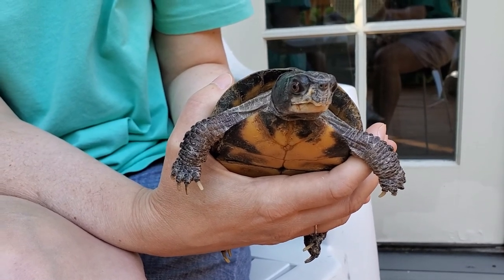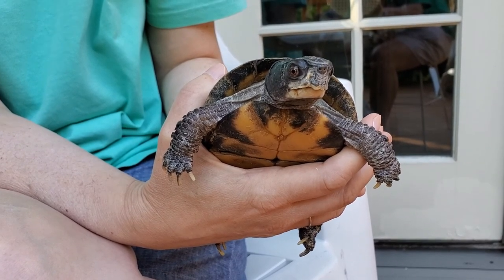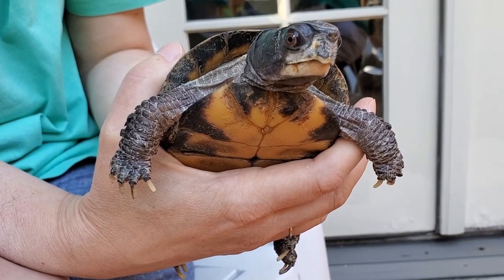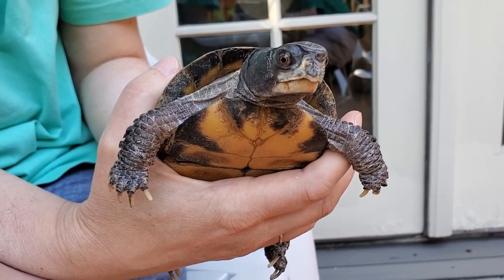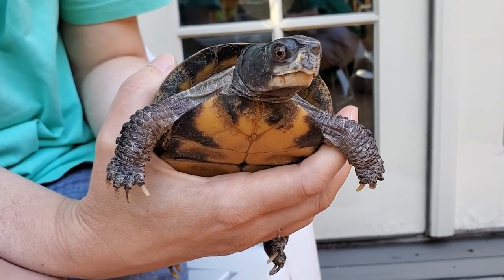She likes to play outside in the sun — she was outside today. She likes to crawl around and climb. People say that turtles are slow, and she does move slowly. But if she wants to, she can move pretty quickly for a little while. She can run kind of fast.